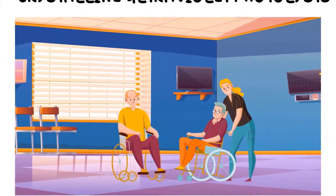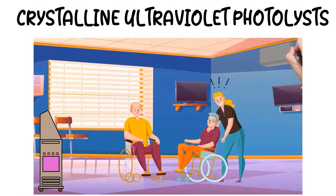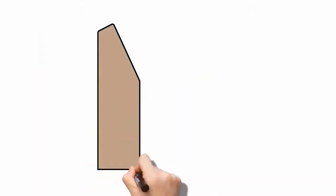It's called crystalline ultraviolet photolysis, developed and patented by Aerobiotics. Here's how it works.